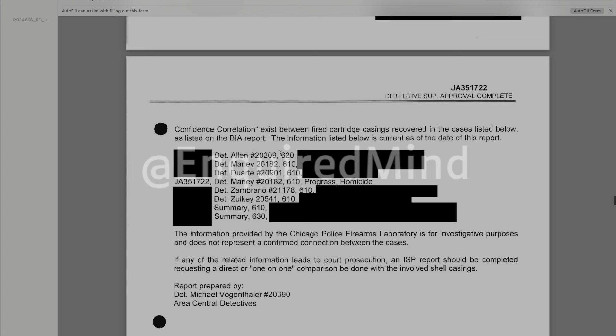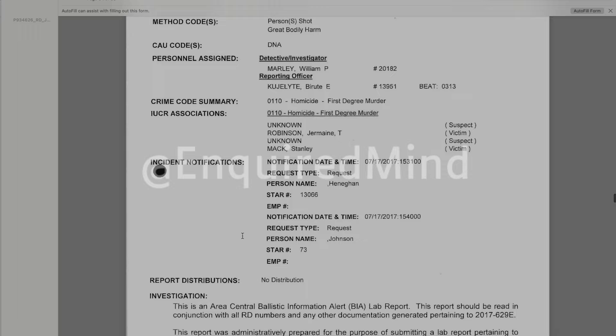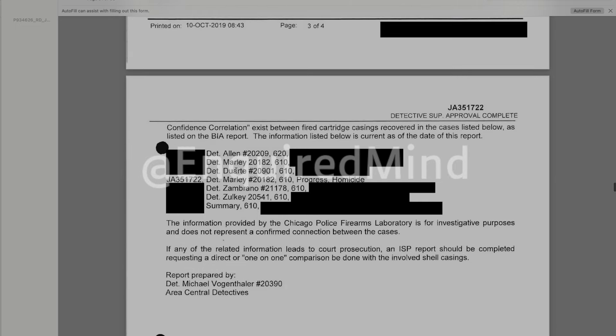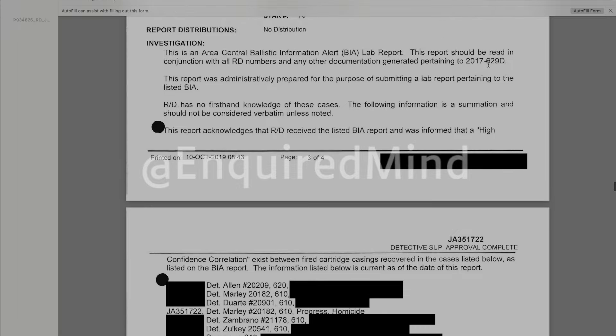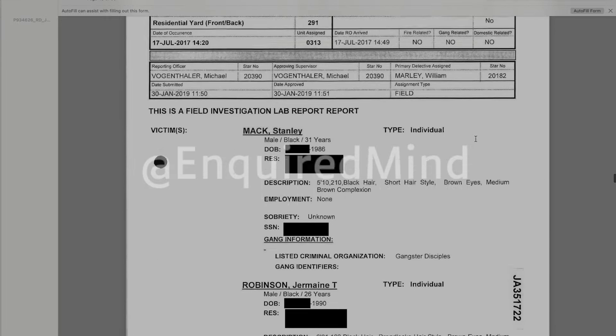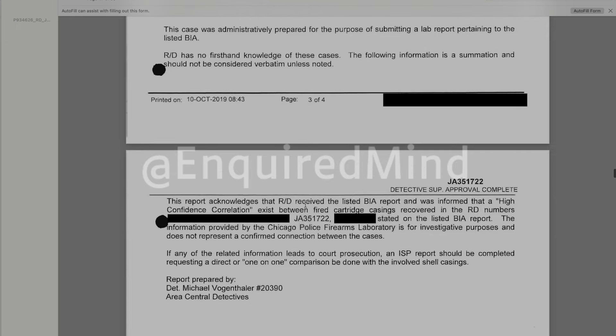The ballistics are pointing to one, two, three, four, five, six, seven — two of which are summaries. That means this is seven other cases that the firearm was used in. High confidence correlation — you can't beat that. Seven cases there. Same situation, high confidence correlation. If we unpack that a little bit — high confidence correlation — yes, in this case, the documents we're looking at are matching what we would expect to see.